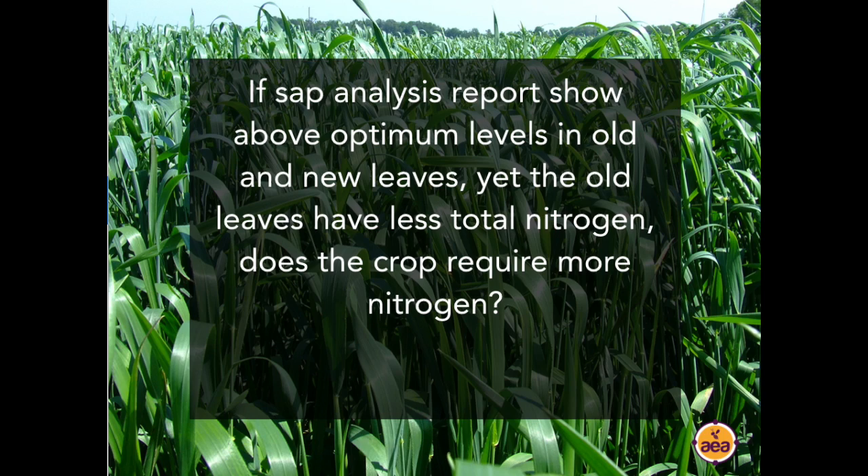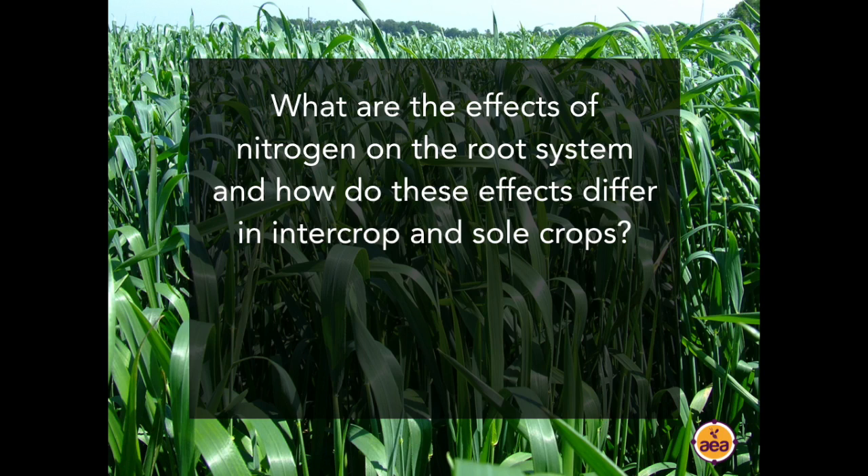Question from Ryan Newton: If my sap analysis reports levels in both new and old leaves above optimum, yet old leaves are over 10% lower than new leaves in total nitrogen, does the crop still require more nitrogen? The answer is generally no. If both old and new leaves are above optimum, you can pay less attention to the ratios between the two. There are different explanations for why new leaves might read very high — specific weather conditions causing a lot of water to move up, for example. If both old and new leaves are above optimal levels, you don't still require more nitrogen.